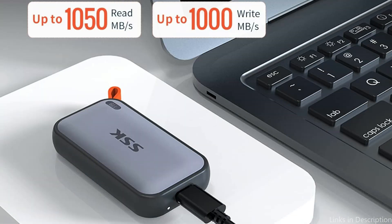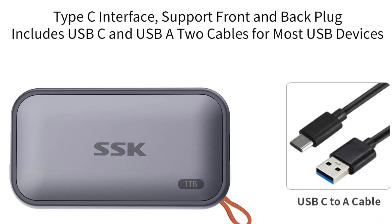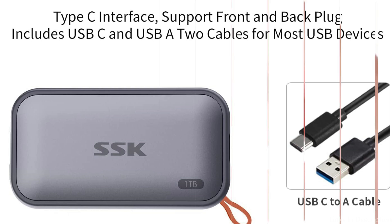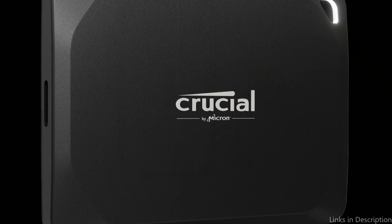The SSK Portable SSD is known for its compact design and shock-resistant build, making it highly portable and durable for users on the go. It's available in capacities ranging from 500GB to 2TB, so whether you need a small backup drive or a larger storage solution for your Mac Studio, the SSK SSD fits the bill. For users who want an affordable external SSD with solid performance, the SSK Portable SSD is a great choice.